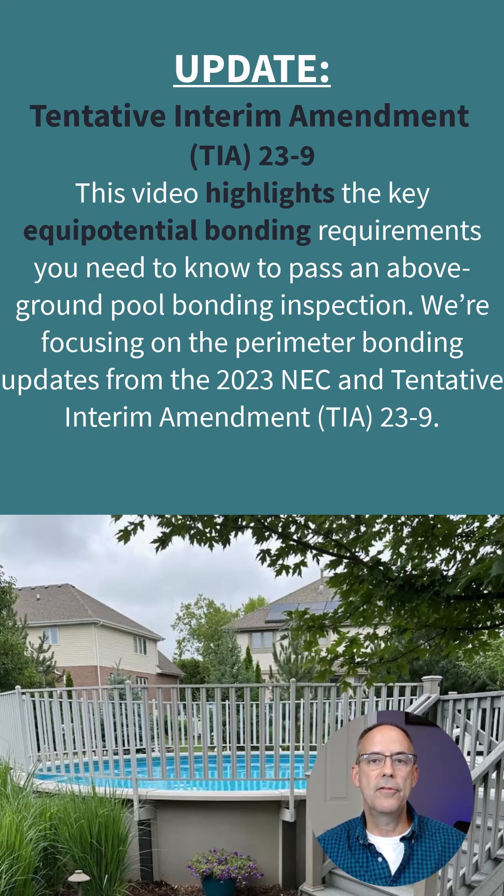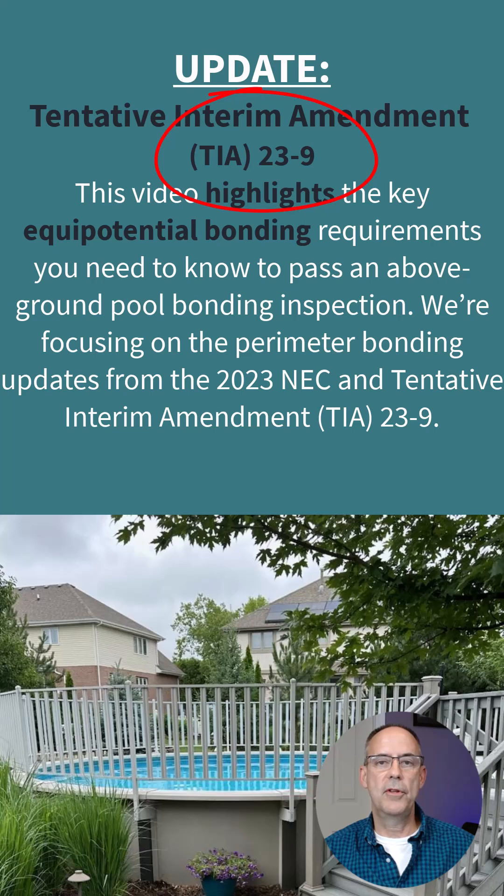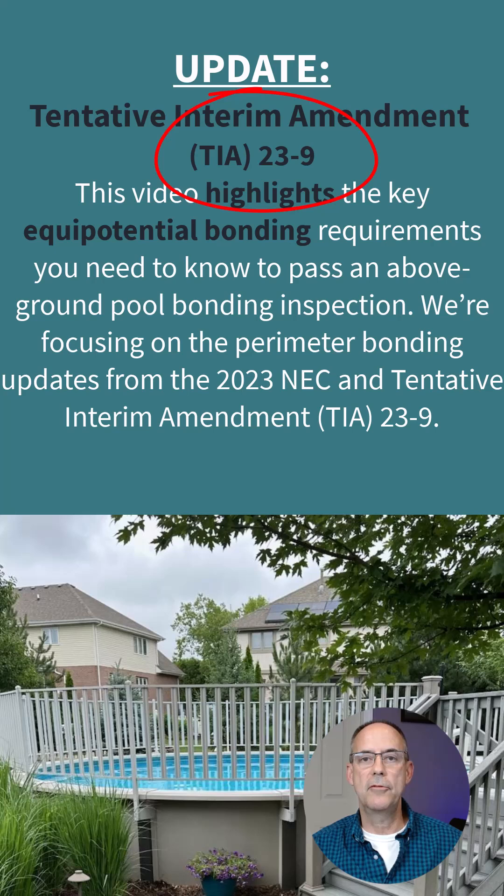References are going to be taken from the 2023 NEC and this video is highlighting equipotential bonding as it applies to the 2023 TIA. TIA 23.9 was issued after the 2023 NEC was published and it has an impact on equipotential bonding, specifically how we look at perimeter bonding and what is allowed now as opposed to earlier cycles.